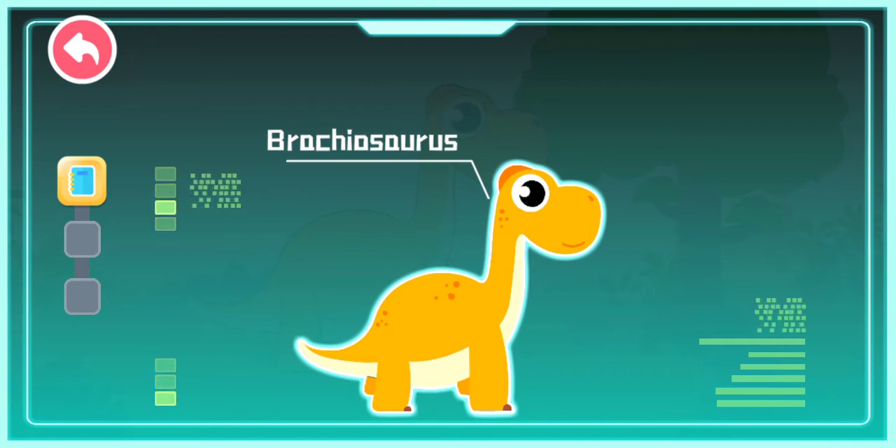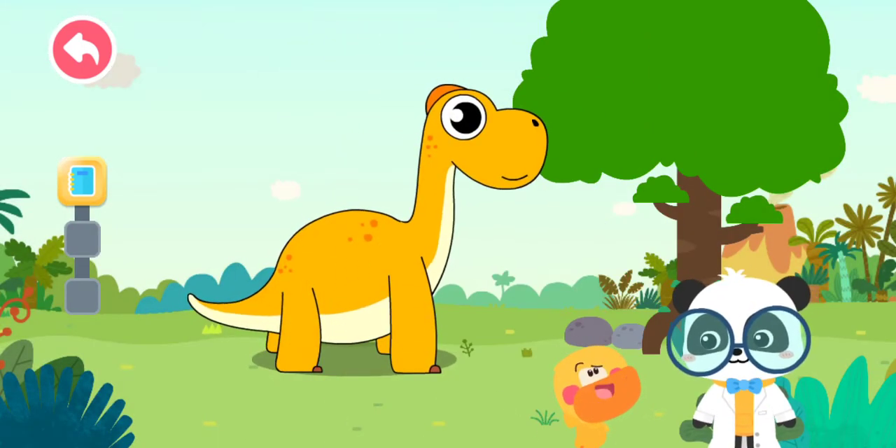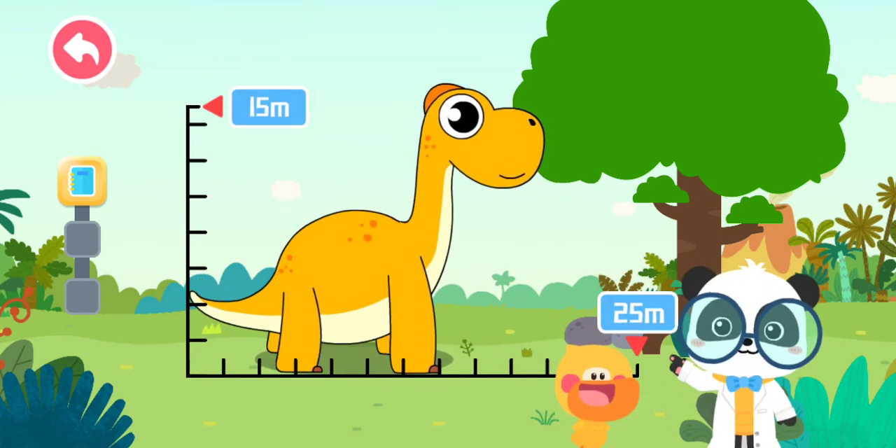Brachiosaurus existed 150 million years ago, during the Jurassic period. It is a huge herbivorous dinosaur! Brachiosaurus is 25 meters long, and it is 15 meters tall!